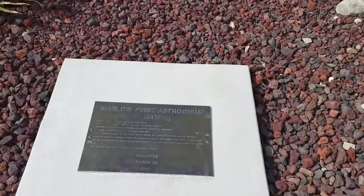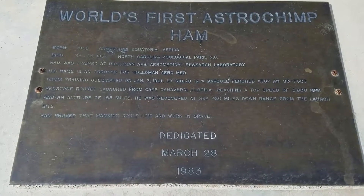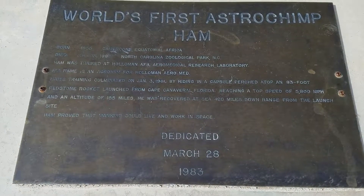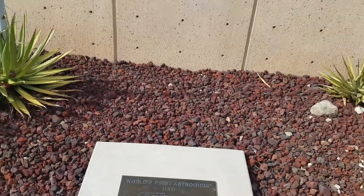Now I'm standing next to the final resting place of Ham, the world's first astrochamp. He was sent into space on January 31, 1961, and launched from Cape Canaveral, Florida. He reached a top speed of 5,800 miles per hour and was recovered successfully 420 miles downrange from the launch site. This is a really cool piece of history, and it's very cool that they were able to have his final resting place here at the museum.